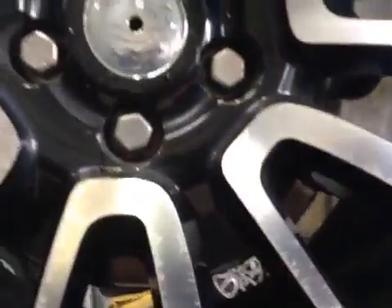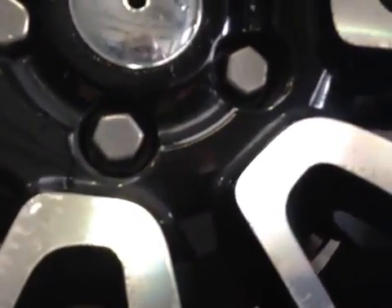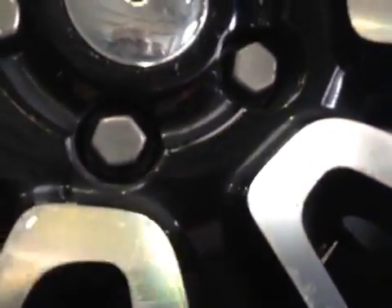Your rear brake pads have approximately 6mm of material left and the discs are in a serviceable condition at this time. They do have a slight wear lip, but as I say they are serviceable at this time. Your rear suspension,